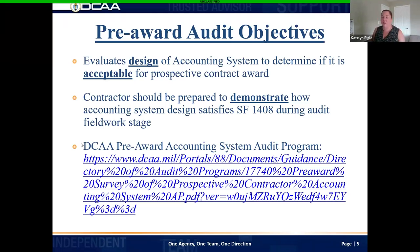Cost-type contracts include cost-plus fixed fee, CPAF, time and materials, and similar vehicles. You should be prepared to demonstrate how the accounting system design satisfies SF-1408 during the field work stage. SF-1408 is the Standard Form 1408, and it contains all of the criteria that we perform our audit to — everything within that nine-to-ten page PDF narrative. You should be saying yes to all of that criteria. If you're wondering what we do during our audit, there is a link on our website for the audit program, covering everything from our risk assessment to our field work stage to wrapping up the audit.